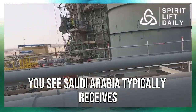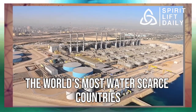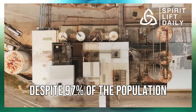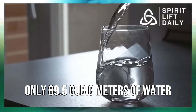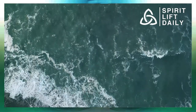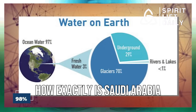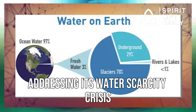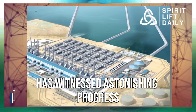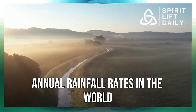Saudi Arabia typically receives a meager 4 inches of rainfall annually, making it one of the world's most water-scarce countries. Despite 97% of the population having access to drinkable water, only 89.5 cubic meters of water are produced per person each year. With a majority of water being used for agriculture, over the past three decades, agriculture in the kingdom has witnessed astonishing progress, all while grappling with one of the lowest annual rainfall rates in the world.